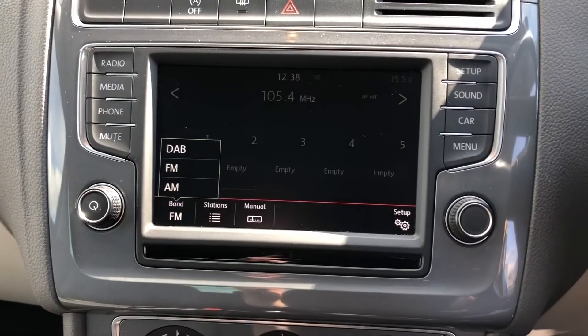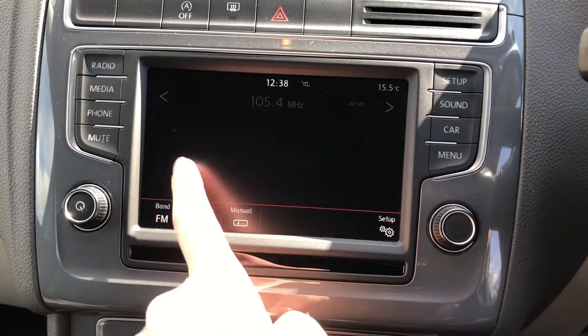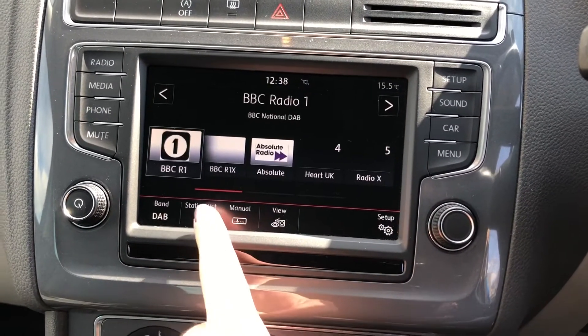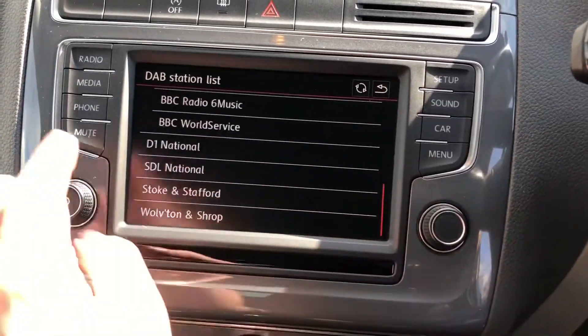Going onto radio, you've got DAB, FM, and AM stations to choose from, giving you a huge range of different stations for every type of genre of music, and you can see I'm effortlessly scrolling through all the different stations.